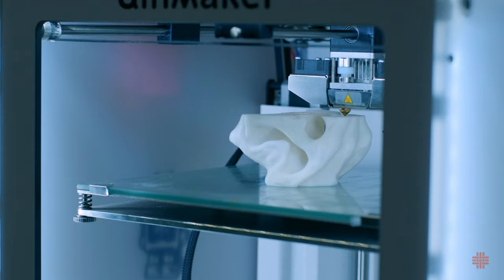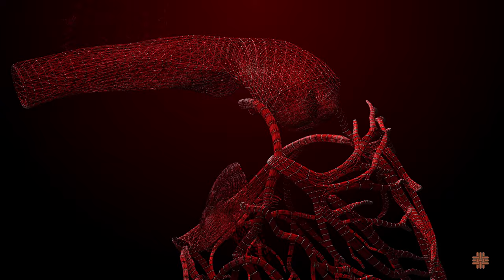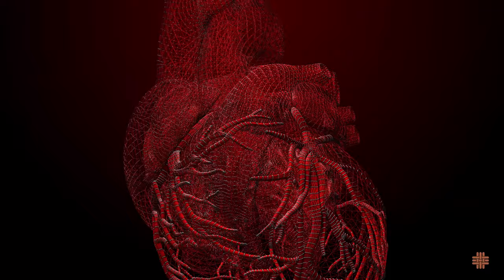3D printing is also taking tissue generation to the next level. Bioprinting can create living tissues and organs using cells from the patient's own body. This breakthrough has the potential to address organ shortages and save lives.